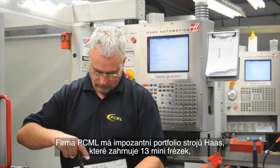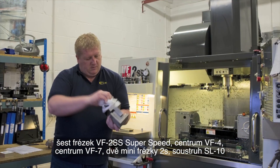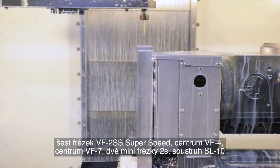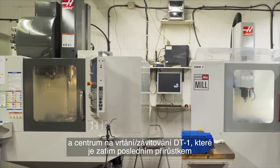PCML has an impressive array of Haas machines including 13 mini mills, 6 VF2SS super speeds, a VF4, a VF7, 2 mini mill 2s, an SL10 lathe, and its latest acquisition, a DT1 drill tap machine.